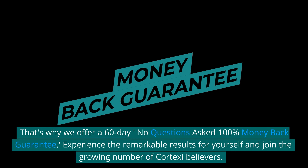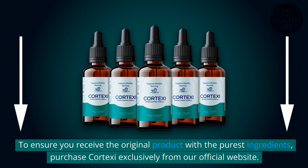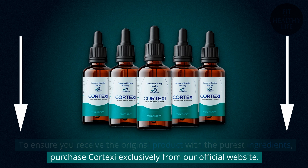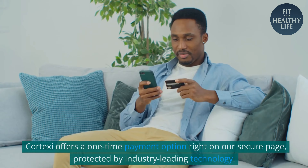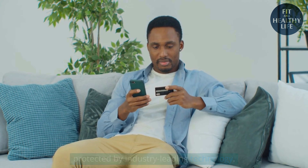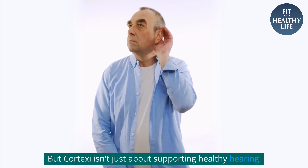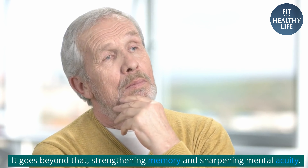Experience the remarkable results for yourself and join the growing number of Cortex-C believers. To ensure you receive the original product with the purest ingredients, purchase Cortex-C exclusively from our official website. Remember, there's no need for future payments. Cortex-C offers a one-time payment option right on our secure page, protected by industry-leading technology. But Cortex-C isn't just about supporting healthy hearing — it goes beyond that, strengthening memory and sharpening mental acuity.